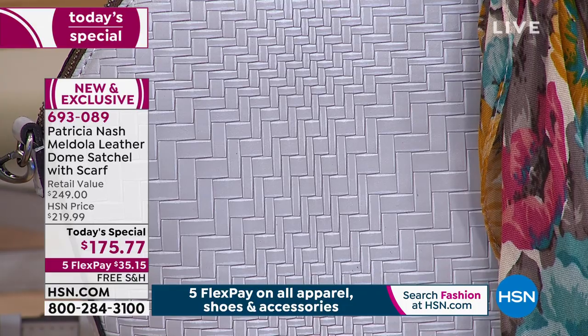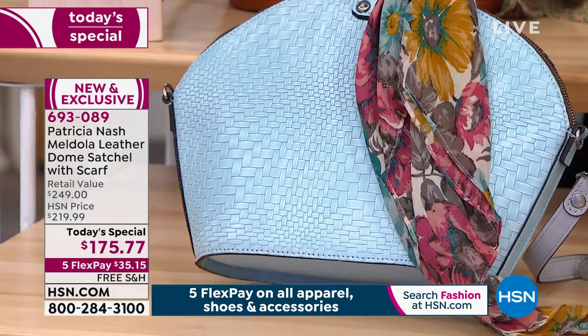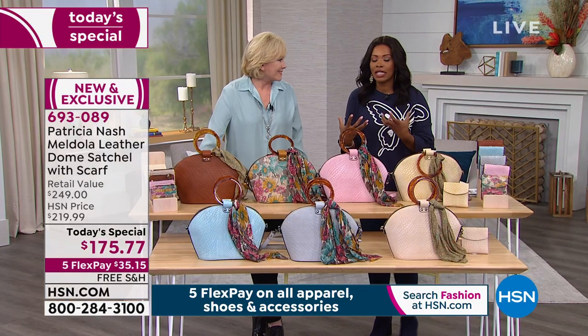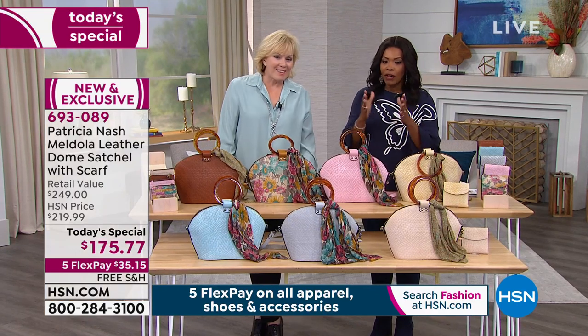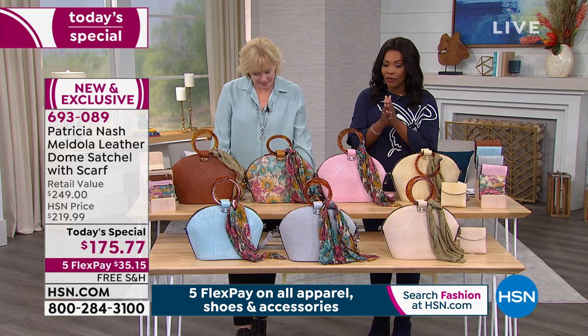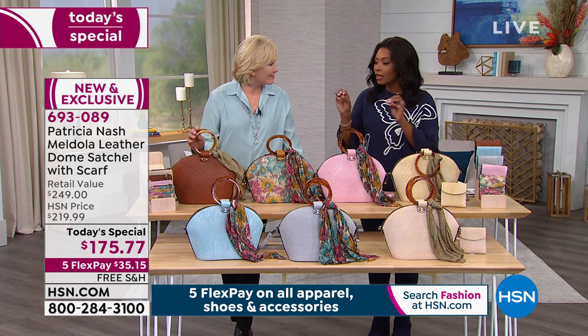And lastly, we have the pastel turquoise, which is just gorgeous. So it's going to be hard for you to choose a color — just choose the one that you immediately fall in love with. We've got it for you today at a today's special price of $175.77. You've got five FlexPay payments, free shipping, and a lot of detail.